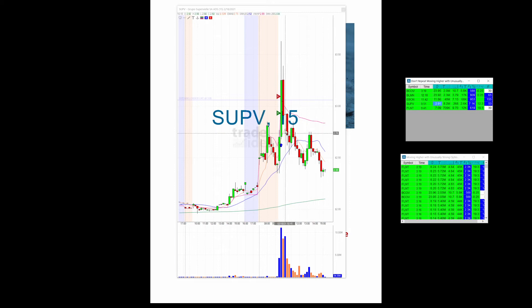SUPV, 291. Before, it pulled all the way back — it happened on this candle all the way up here. And this is a 15-minute candle, so it had time. Right at the 363.